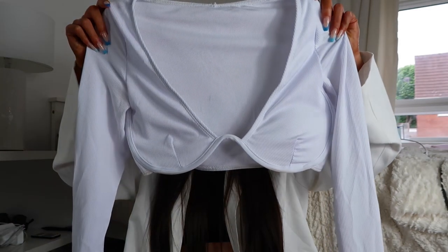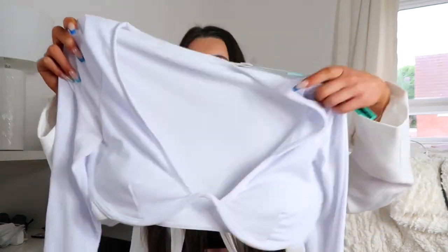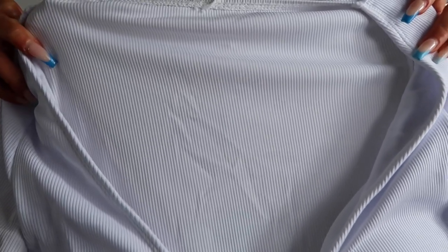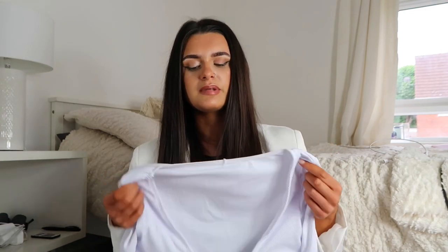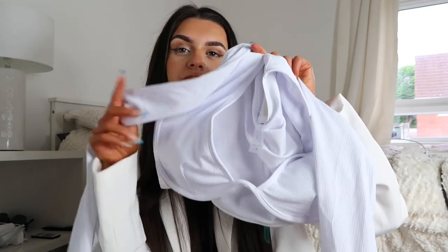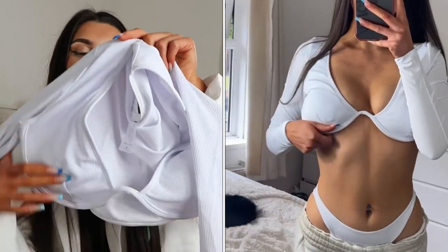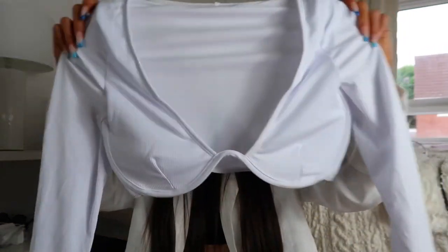Next up I have the long-sleeve bikinis — I've got this one in black as well. It's like a full-on top, literally looks like a full top. It's a ribbed bikini — or is it just beachwear? It doesn't feel like bikini material. You know that top that went viral on TikTok last year with the underwire? This has got that underwire in, just underneath where your boobs sit, so the cup is all underwired. It's a long-sleeved white ribbed top.